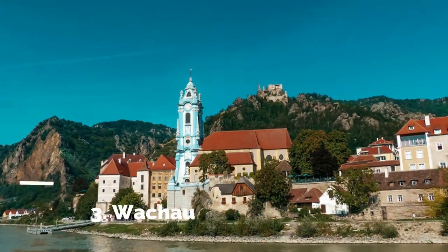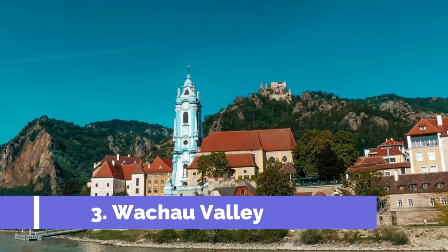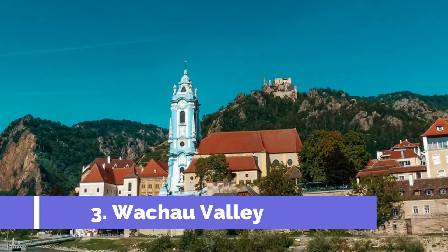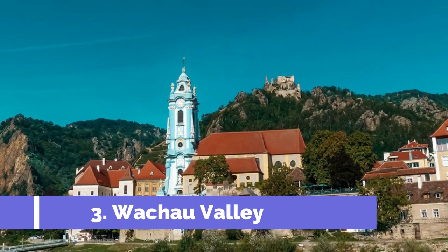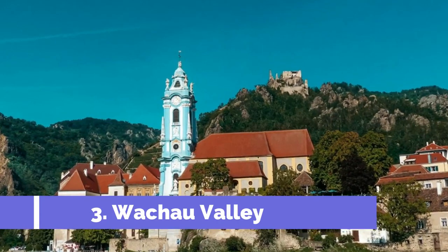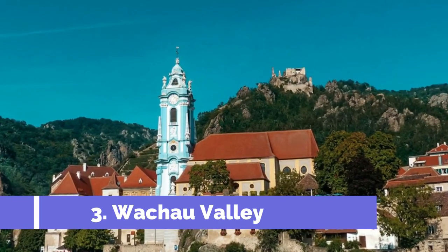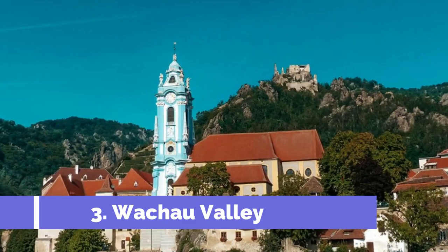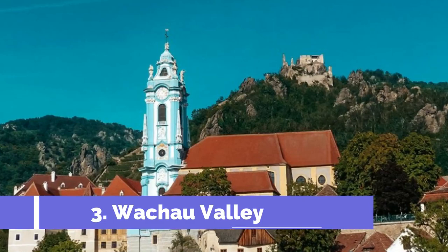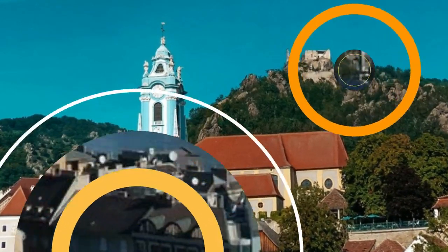Number 3. Wachau Valley. Welcome to Melk, a charming town located in the heart of the Wachau Valley in Austria. Known for its stunning natural beauty and historical significance, Melk is a must-visit destination for any traveler. One of the top attractions in Melk is the iconic Melk Abbey, a stunning Benedictine abbey perched on a hilltop overlooking the town and the Danube River.